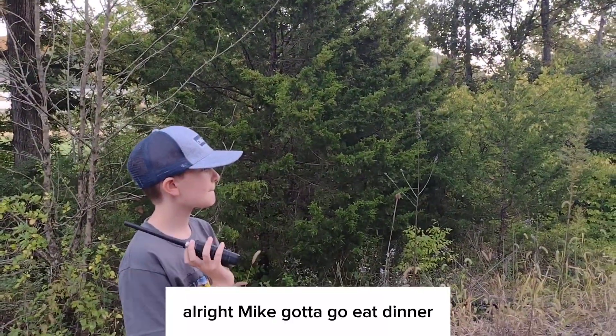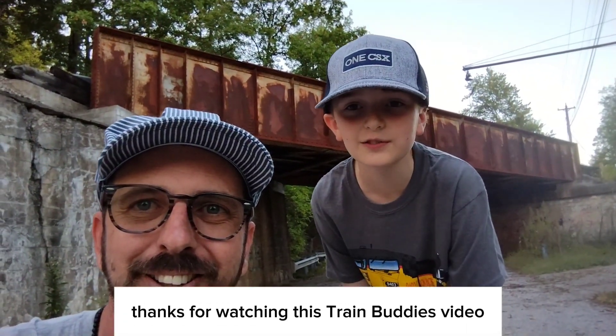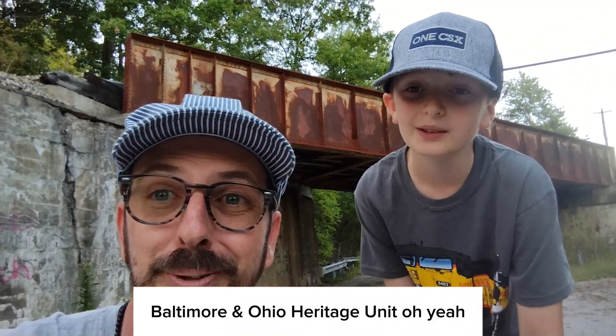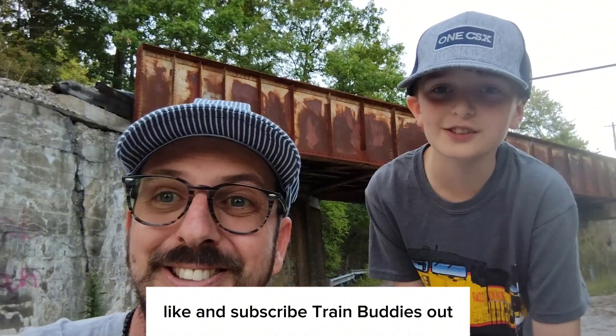Alright Mike, gotta go eat dinner. Thanks for watching this Train Buddies video, hope you enjoyed. Make sure to like and subscribe. Baltimore and Ohio — a loaded unit — and an autorack. Thanks for watching. Like and subscribe. Train Buddies out.